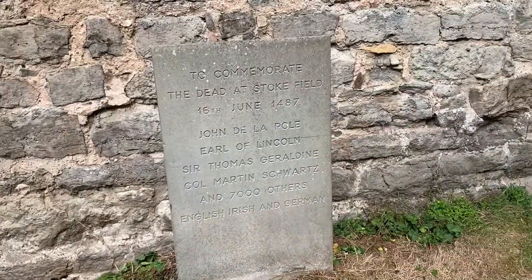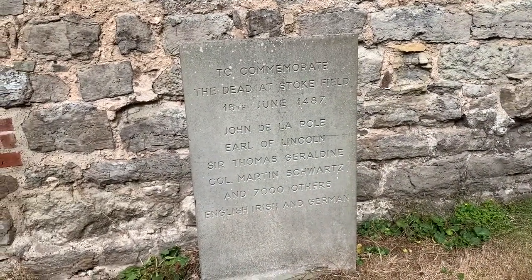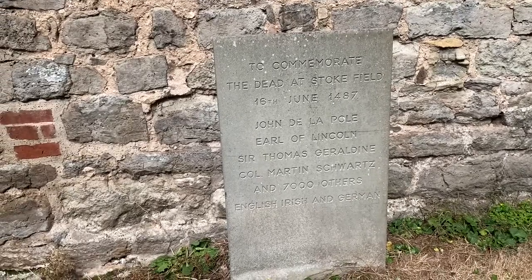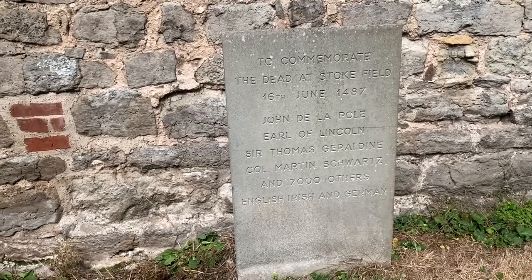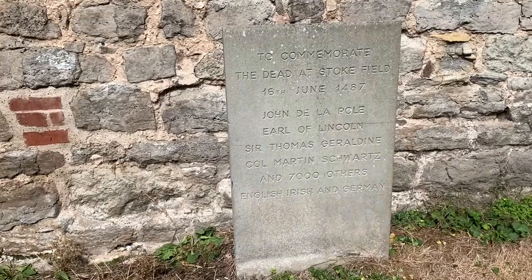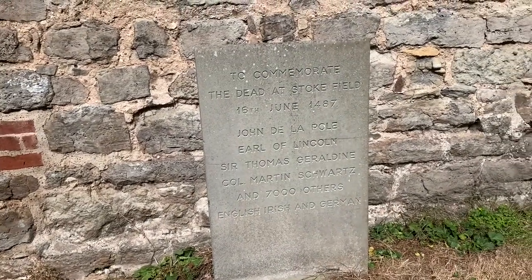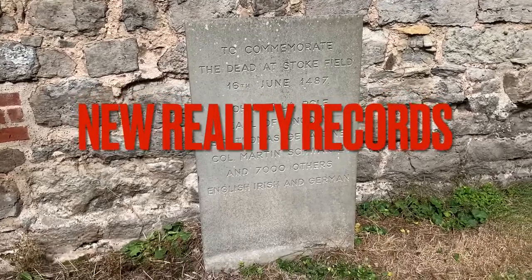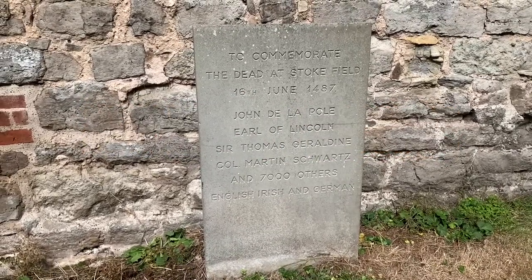So this is the memorial - quite a modern memorial at St Oswald's Church at Stoke - commemorating the dead of the Battle of Stoke Field.